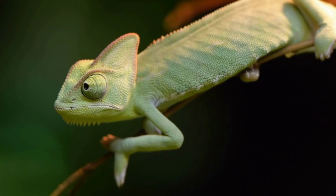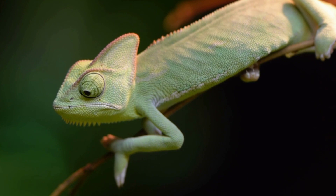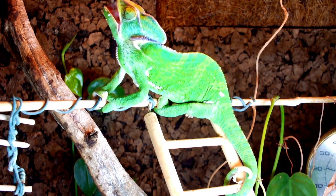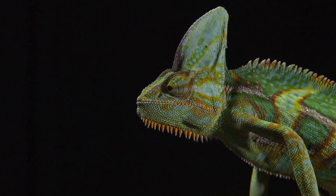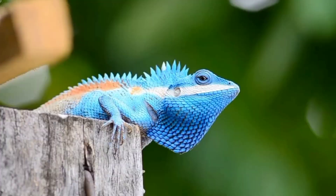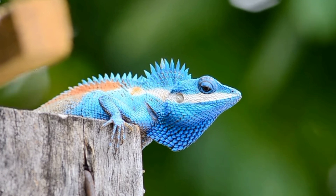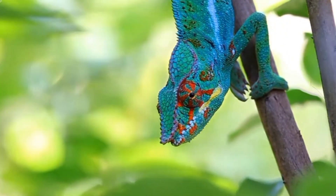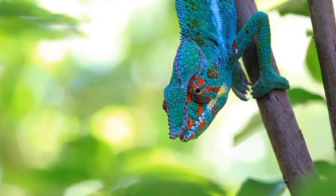Fact 7: Adaptations and Camouflage. Veiled chameleons are renowned for their ability to change color. Contrary to popular belief, their color change is not primarily used for camouflage, but serves a range of functions. The skin contains specialized cells called chromatophores, which contain pigments that can be expanded or contracted to produce different colors. Veiled chameleons change their coloration for various reasons, including thermoregulation, communication, courtship, territorial displays, and emotional responses. By altering their color patterns, they can regulate body temperature by either absorbing or reflecting sunlight. They also use color change as a means of communication, displaying dominance or submission to conspecifics and potential threats.